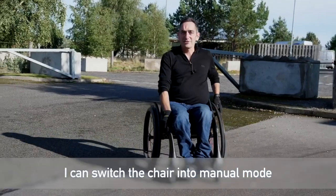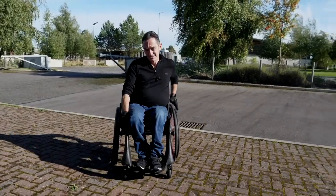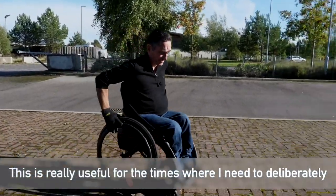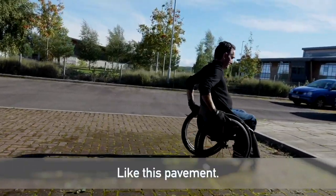I can switch the chair into manual mode. This gives me total control of where I want the centre of gravity. This is really useful for the times I need to deliberately lift the front wheels off the ground, like this pavement.